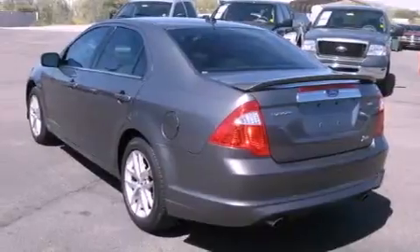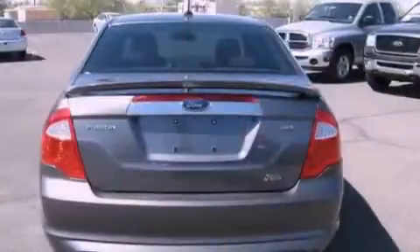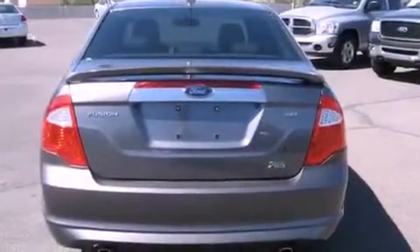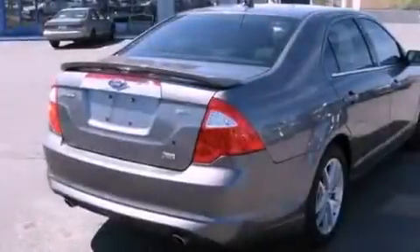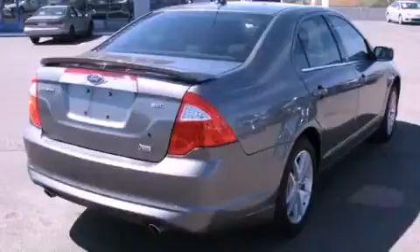The Securilock anti-theft system, 12 volt power outlets, front fog lights, traction control, solar tinted glass, and the heated seats can warm you up in seconds, keeping you and your passengers comfortable the whole trip.